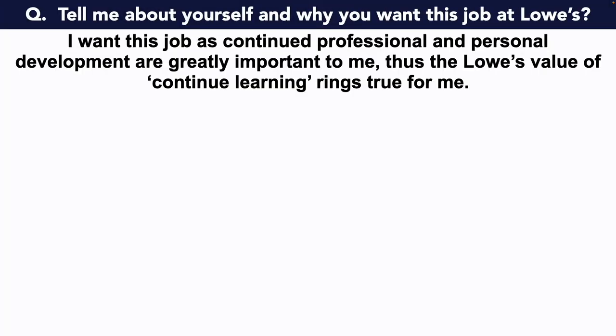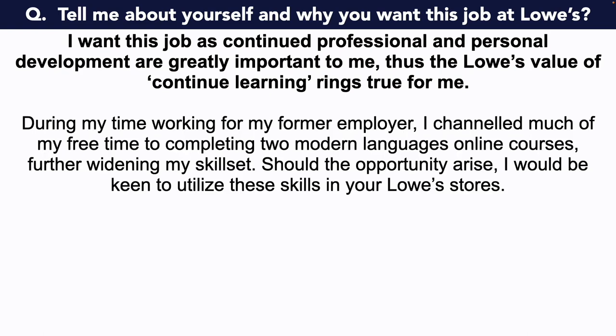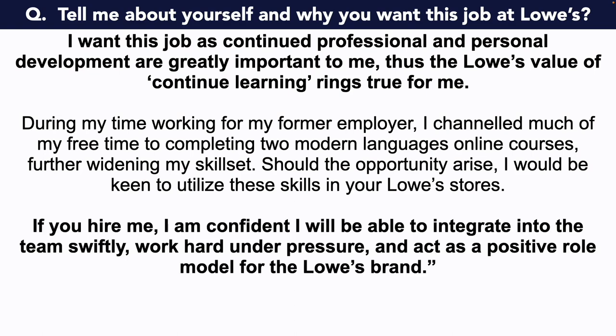I want this job as continued professional and personal development are greatly important to me. Thus, the Lowe's value of continued learning rings true for me. During my time working for my former employer, I channeled much of my free time to completing two Modern Languages online courses, further widening my skill set. Should the opportunity arise, I'd be keen to utilize these skills in your Lowe's stores. If you hire me, I'm confident I'll be able to integrate into the team swiftly, work hard under pressure, and act as a positive role model for the Lowe's brand.